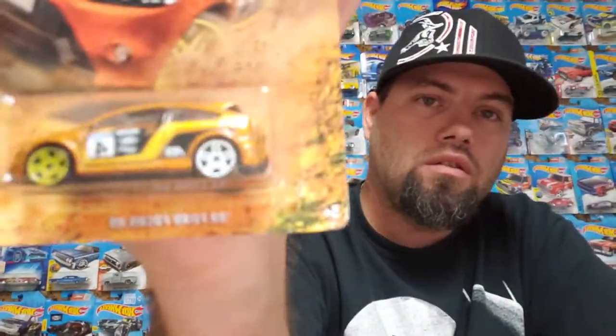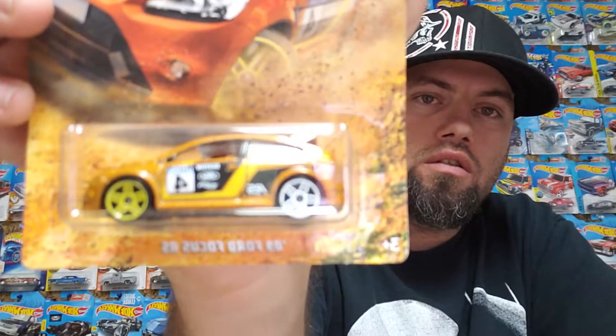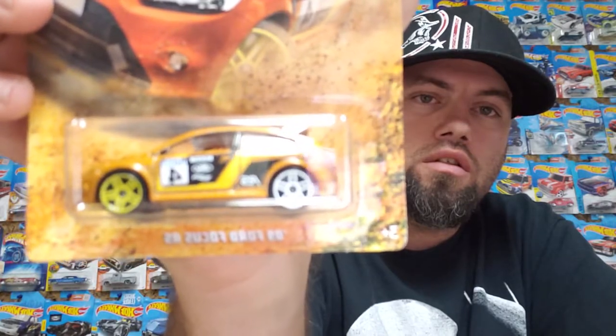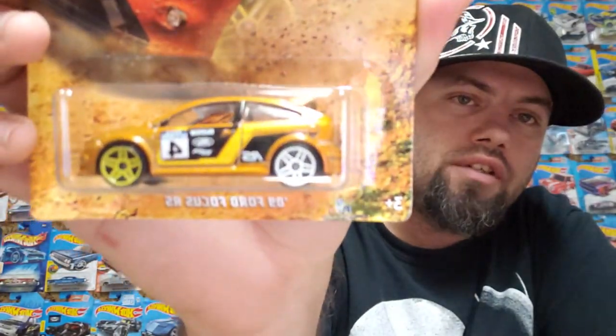Number five is the 2009 Ford Focus RS. I don't like when they do the different colored rims — you can see the different colored rims and I don't like that. If they're gonna do all the rims the same color, cool, but I'm not a big fan of that.